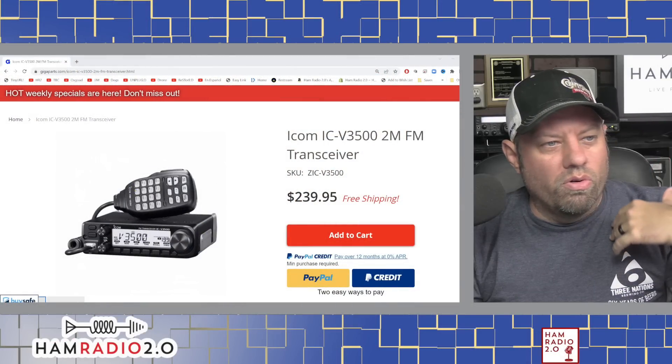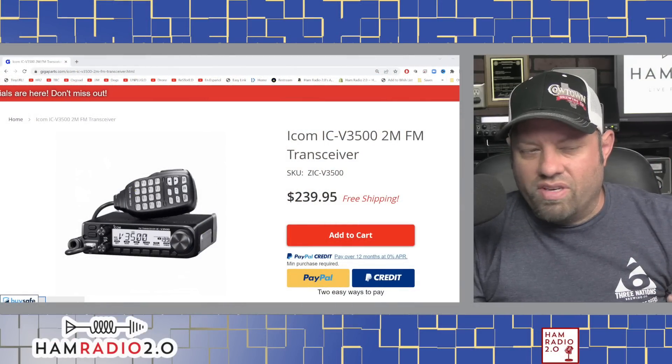It was under the looking glass at Hamvention of 2022. I already knew about the IC T-10 — we talked about that one a while back, it's a new handheld HT dual-band 2-meter 440 transceiver that they will have for release shortly. This is the ICV-3500, a 2-meter monoband mobile radio with some extra features we haven't seen from ICOM in a while. I wanted to take a few minutes and kind of tell you guys about it and go through and see what features are on it.